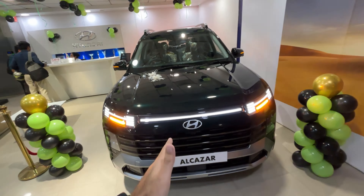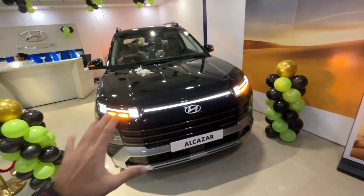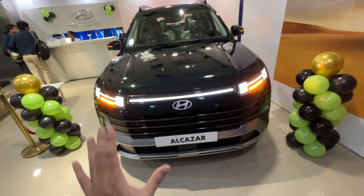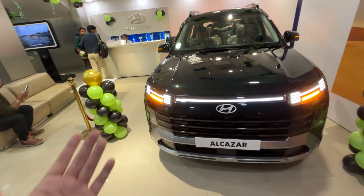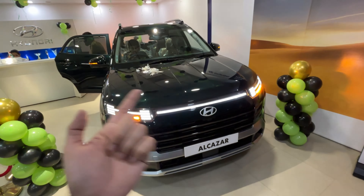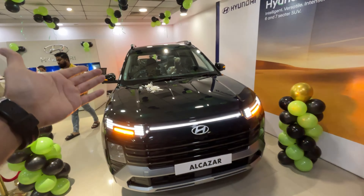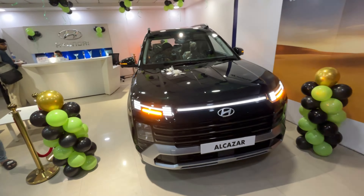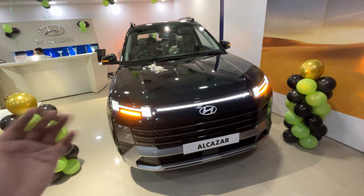That's a wrap on the all-new Alcazar 2024. This is a complete package with Level 2 ADAS. The car is aggressive, muscular, and chunky from the front. Lighting looks more sorted than the Creta, and styling from the front is more mature. It has the same reliable turbo petrol engine. Inside, you get ambient lighting, Boss Mode, memory seat function, and ventilated seats for both front rows. The Bose speaker system adds to the premium feel.